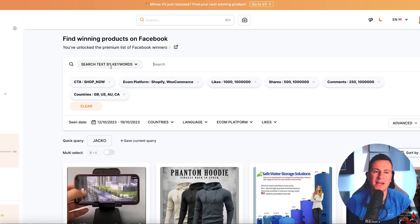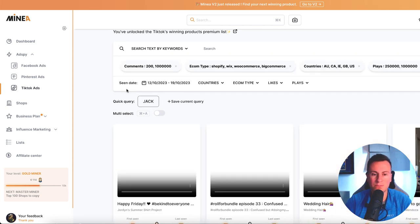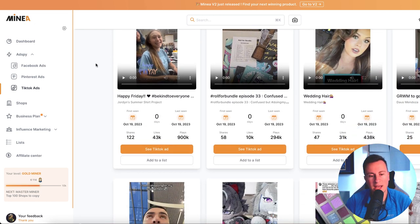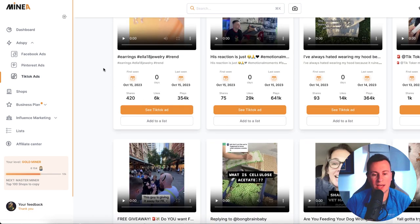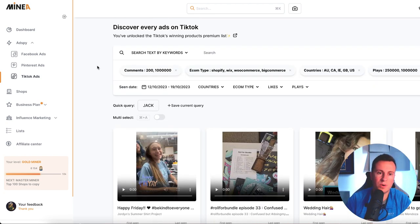Where Minea has an advantage over Dropper Spy is on the left-hand side — you can look at Pinterest ads and TikTok ads. TikTok ads work exactly the same: you set how many comments you're looking for, what kind of store it's redirecting to, the countries, plays, and so on. You can go straight to things that have traction and straight to the comment section to see what people are saying. I love to see comments from people saying 'I bought this product and I love it' — that's non-disputable, stone-cold evidence that people are buying a product, and if it's working for one business, there's no reason why it wouldn't work for yours.